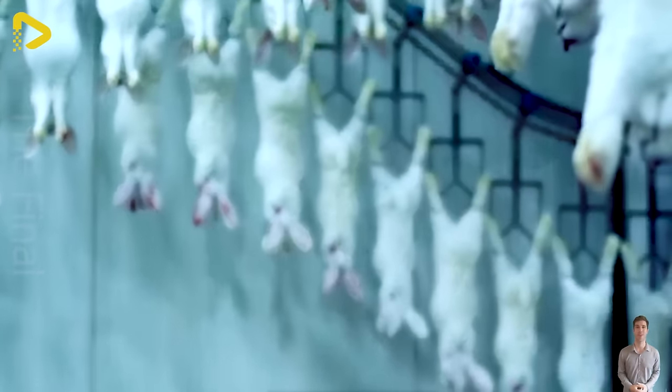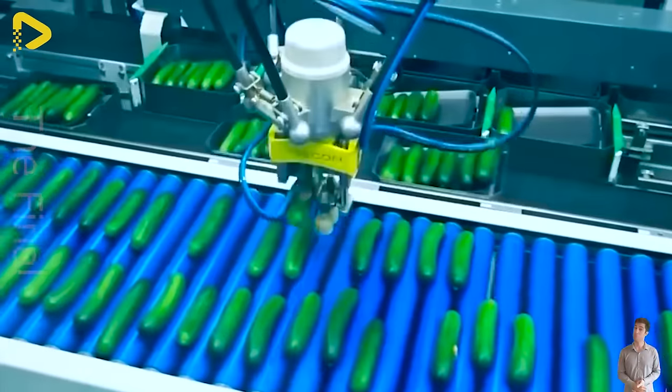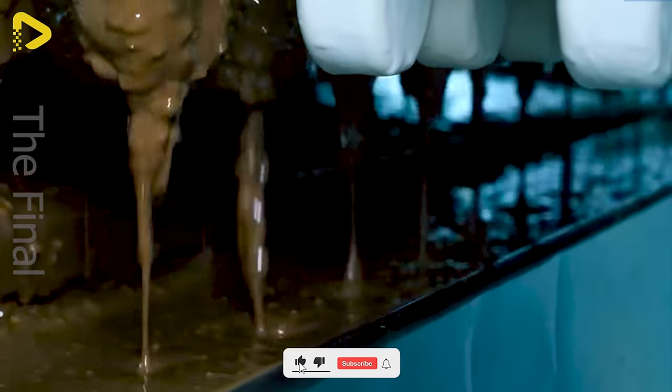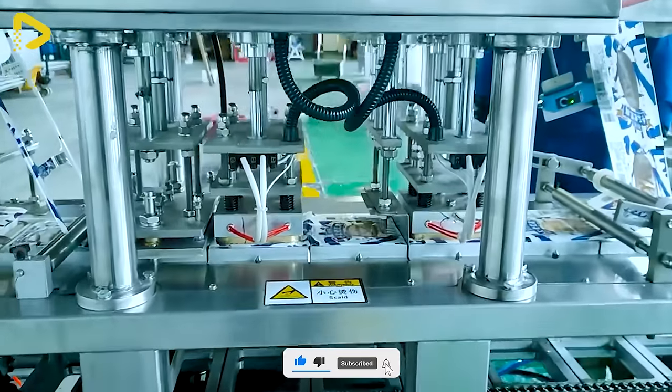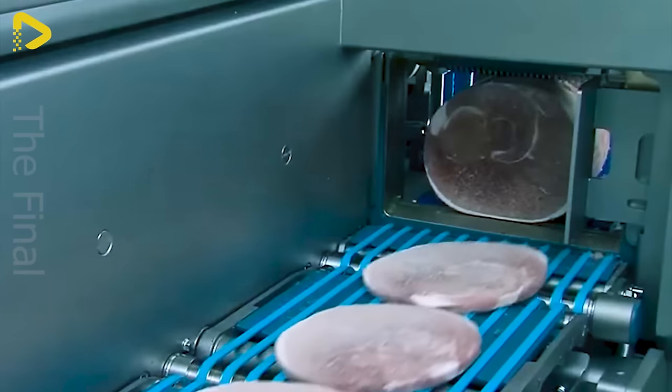Hey folks, ever marvel at the wonders of food processing machinery? It's not just about speed and efficiency, but also precision and finesse. Where robotic arms smoothly take over human hands, whipping up sweet treats, vitamin-packed juices, or savory deli delights.